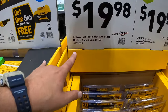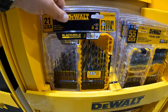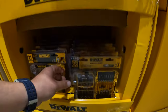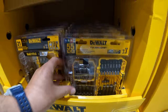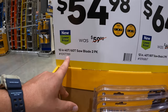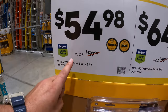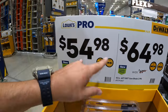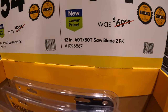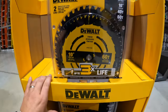$19.98 for their 21-piece black and gold nitride coated drill bit set. And $19.98 for their 55-piece tough grip fastening set. Both of these sales are actually fantastic, so make sure you grab your sales while you can. And $64.98, was $69.98, for their 12 inch 40 tooth and 80 tooth saw blade 2-pack.